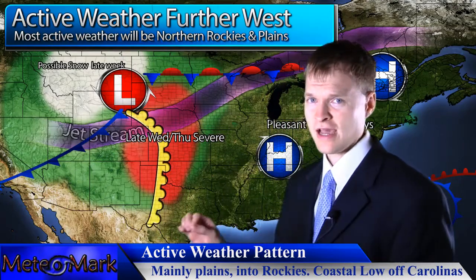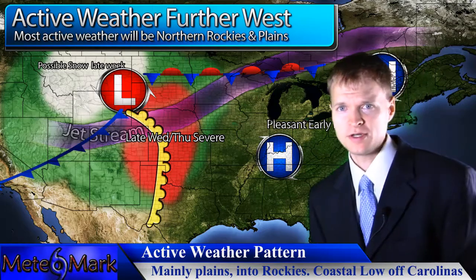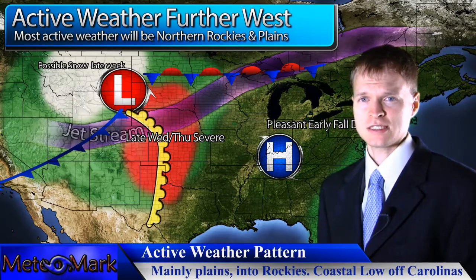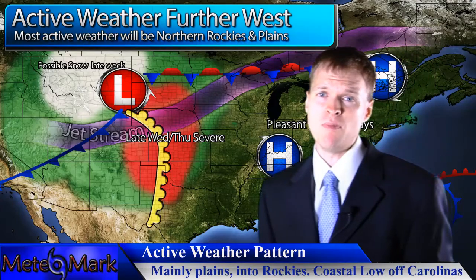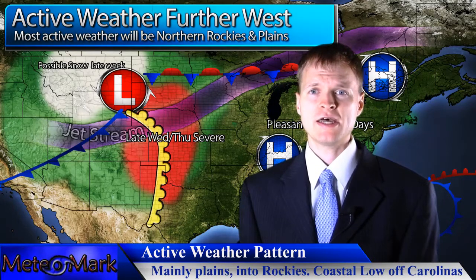We could be having some problems Thursday and Friday in the northern Plains — some severe weather into portions of the Dakotas down through Nebraska and Kansas. On the backside of that, we could have some snow, very similar to but not as bad as last week's heavy snow system. We'll continue to watch that here at MediaMark.